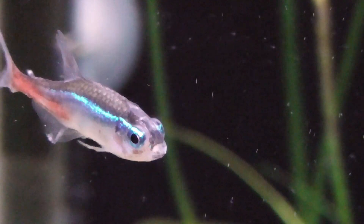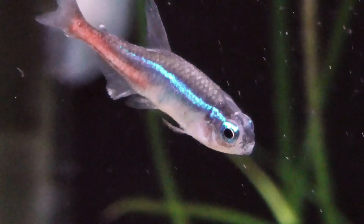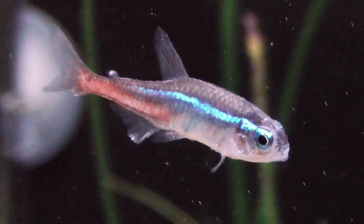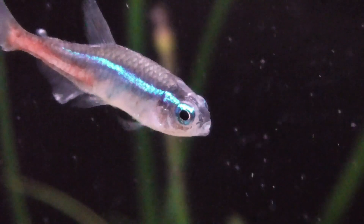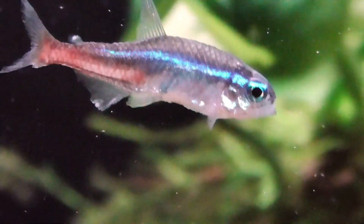The best thing to do when facing this disease is to euthanize your fish, because you want to stop other fish from eating your dead fish. I, however, did not do this and all my fish started dying one by one.